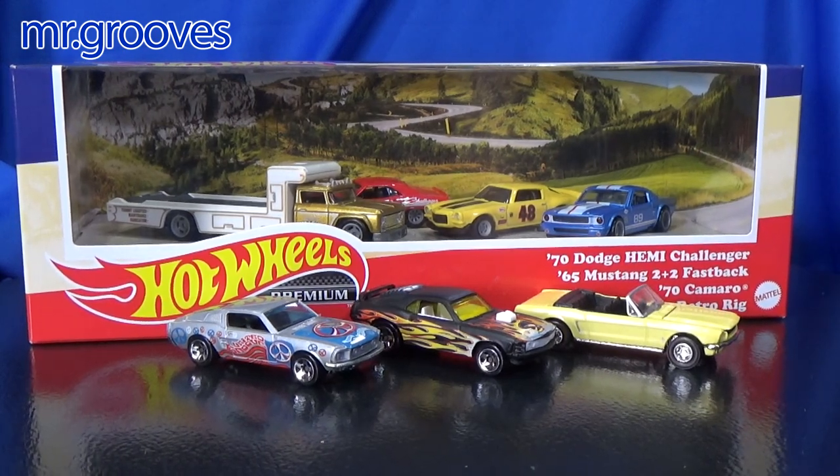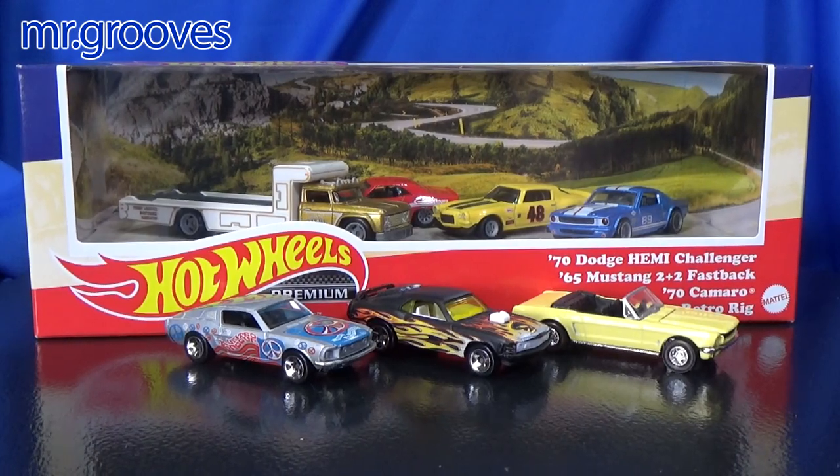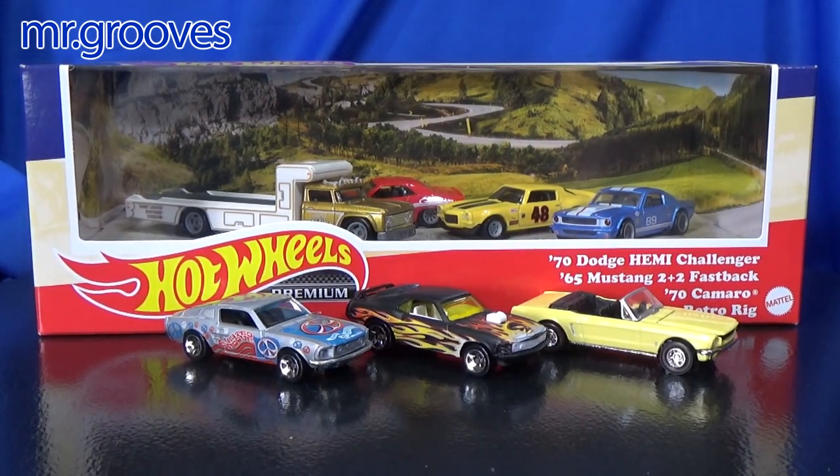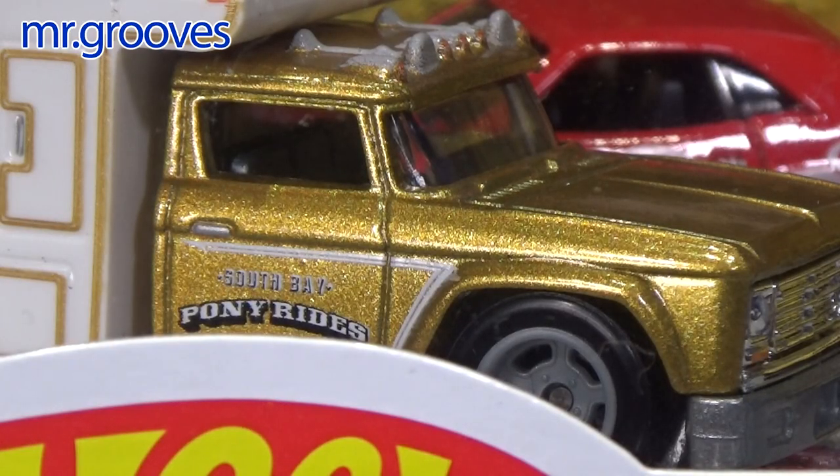Hey there it's Mark. I picked up this Hot Wheels Premium Pony Rides box set. I actually showed it in an Off the Pegs video and I talked about the tampo print on the side of the truck. It says Pony Rides.